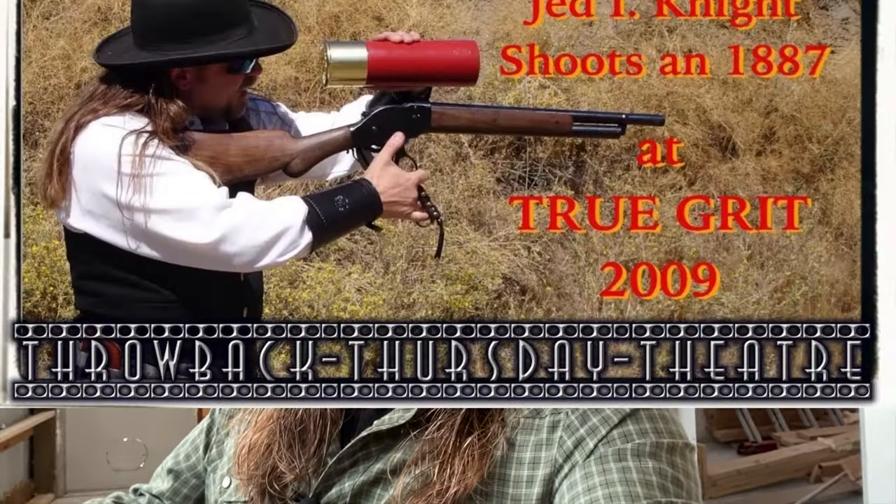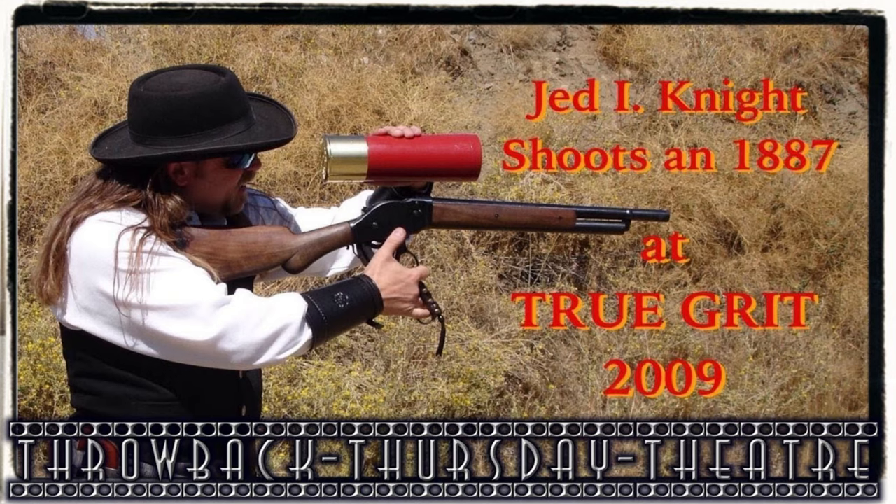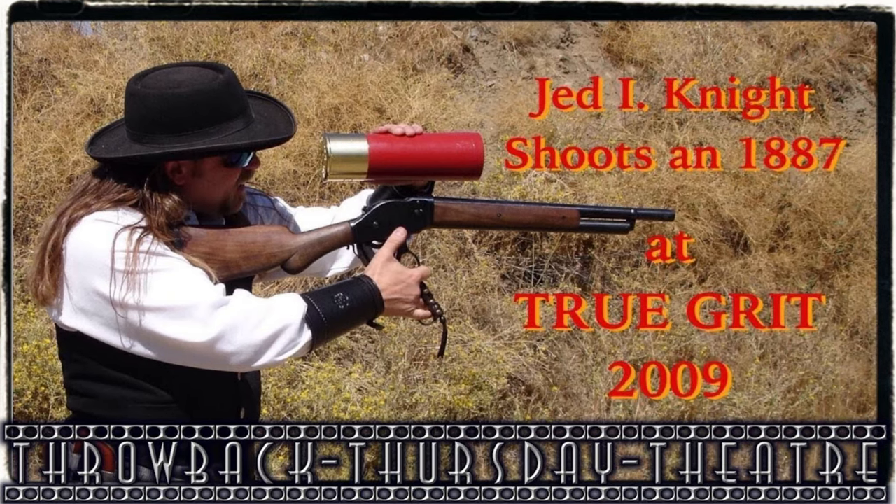Shotguns must be either hammered double barrels or lever action shotguns. Since I get a lot of questions about shooting an 1887 lever action shotgun in the sport of cowboy action shooting, I thought that's what we'd take a closer look at on this episode. I used to use one, and I'll link on screen to some of the episodes of Jedi TV where I use mine.